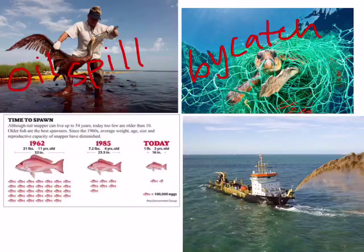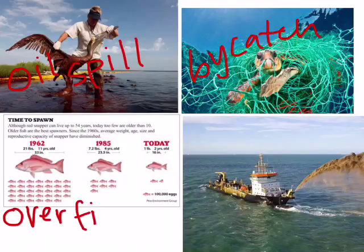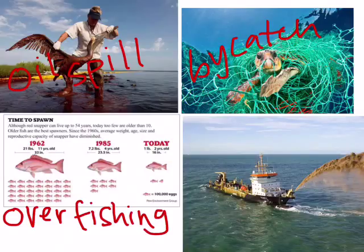Overfishing is hurting fish populations a lot. Today, fish are much smaller and are not reproducing as much as before, because we aren't letting fish grow up to reproductive age. That perpetuates the problem of overfishing, because if there are fewer fish, you have to catch more of them to feed the same amount of people.